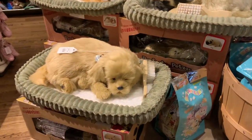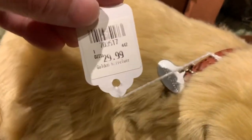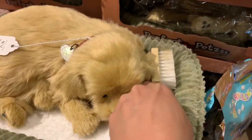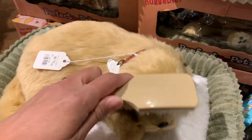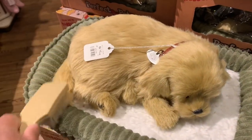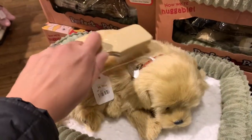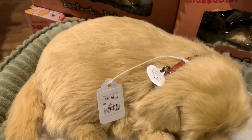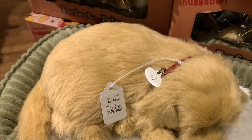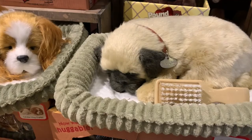And look at this cutie — they actually look so real! They are $29.99, and it comes with its own brush so you can maintain it nice and brushed. It looks like it's breathing, look at that guys — awesome! They also have this kind and this one.